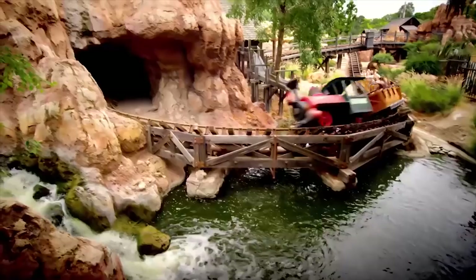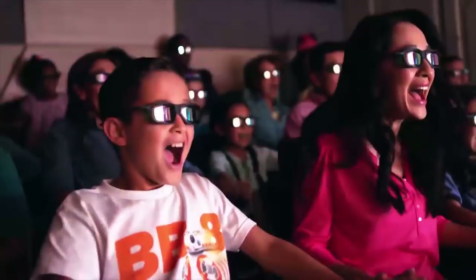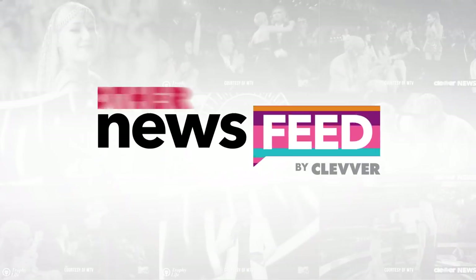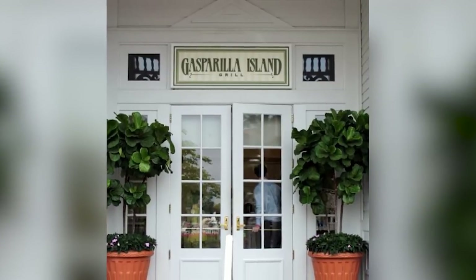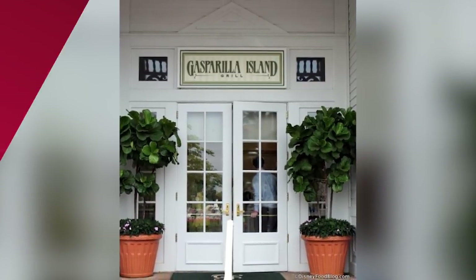Just when you thought Disney had reached peak Instagram trapping, they've now released the ultimate dessert that'll have Millennials running to the resorts. Disney World just announced that they are going to sell rose gold unicorn cupcakes. The sweet treat is now available at Gasparilla Island Grill at the Grand Floridian Resort & Spa, and it's so cute you almost don't want to eat it.